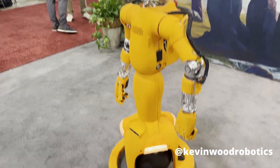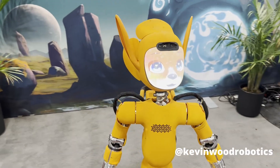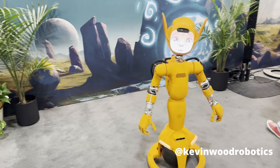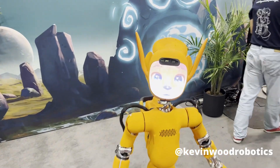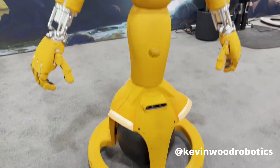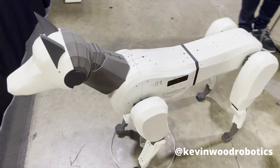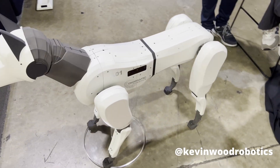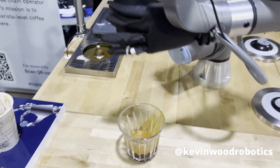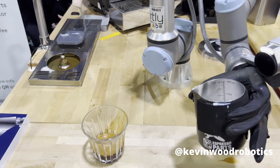Next up, we have this robot that looks like it's from another planet. You can see that it has the upper body of a human but the bottom is on a ball base, which allows it to easily roll around. Next, we have a life-sized robotic dog from Digimatics. And here we have an impressive robotic arm from Artly that can make coffee latte art automatically.